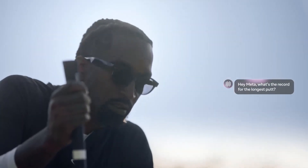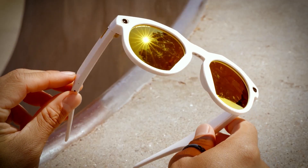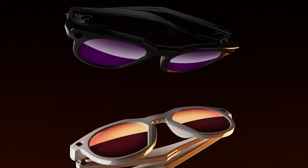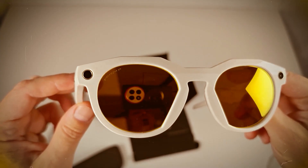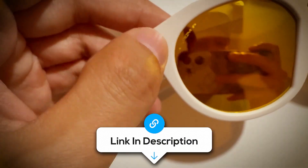Connectivity-wise, you're covered with Bluetooth 5.3 and Wi-Fi 6E, so syncing to your phone or the Meta app is fast and seamless. Bottom line, if you want smart glasses that feel like actual sports gear — not a delicate gadget — the Oakley Meta HSTNs are as functional as they are unapologetically bold.